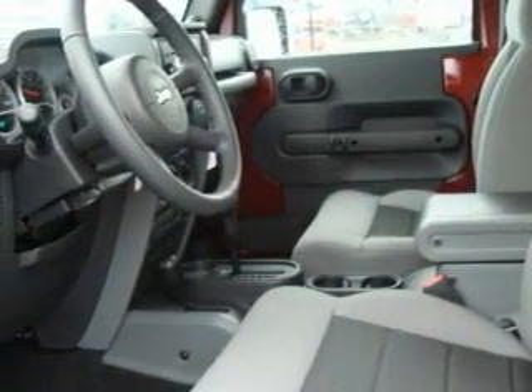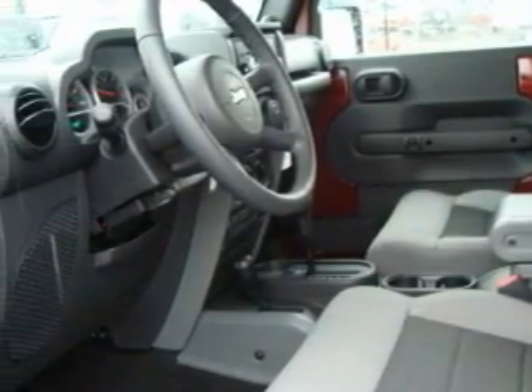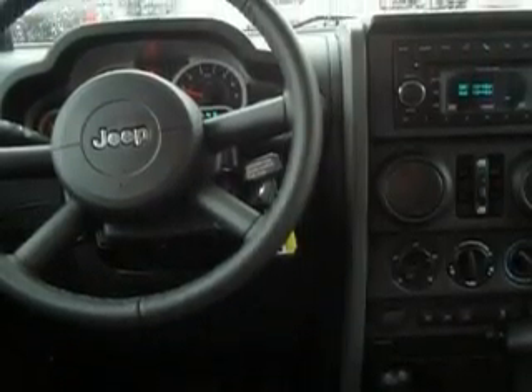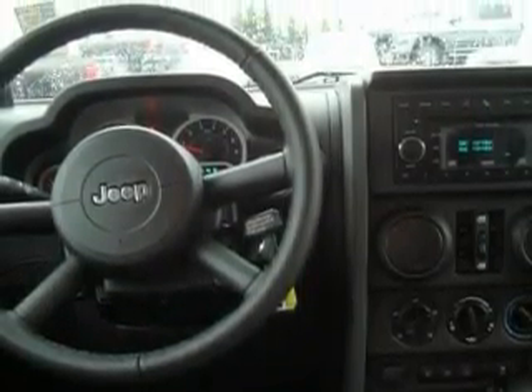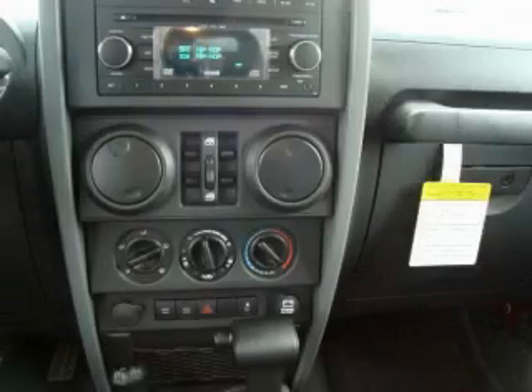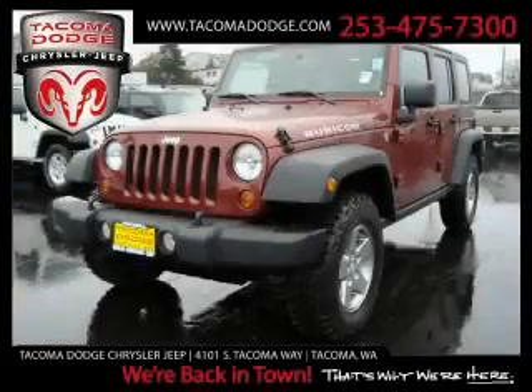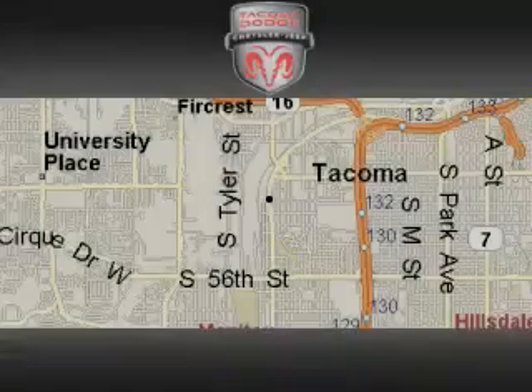This vehicle's stylish design always looks great. It features a 3.8-liter six-cylinder engine, automatic transmission, and four-wheel drive. Contact us today and schedule your opportunity to see this SUV in person at Tacoma Dodge Chrysler Jeep.